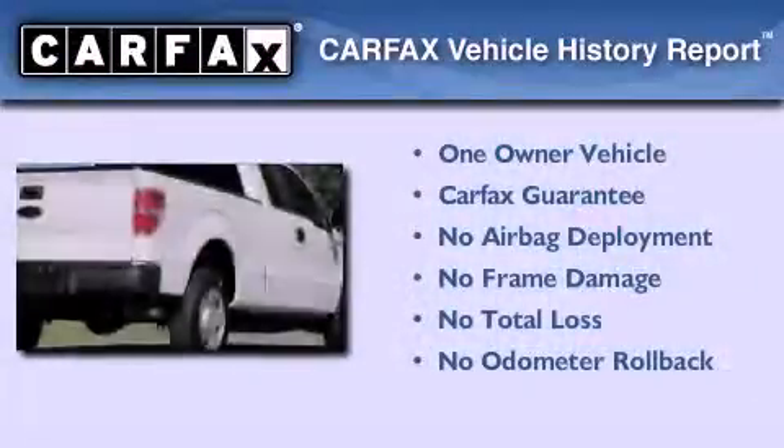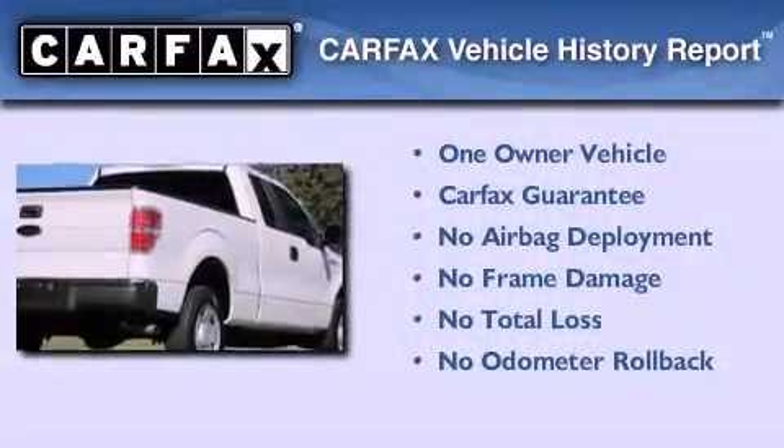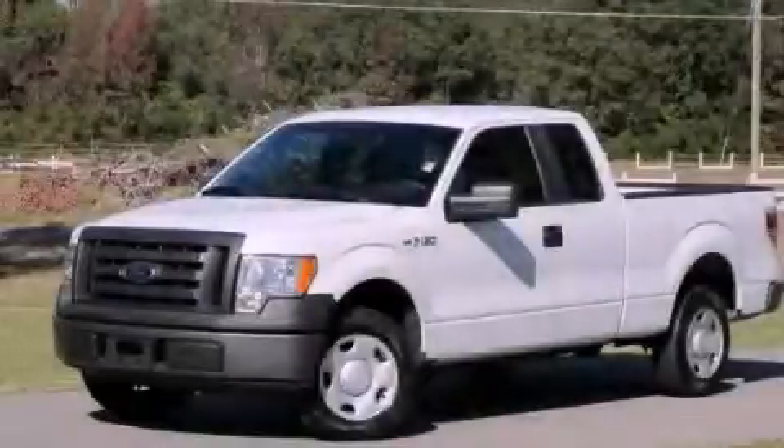This Ford has had only one owner and it qualifies for the Carfax buy-back guarantee. Contact us today to arrange your test drive.